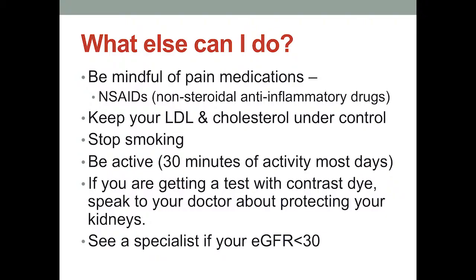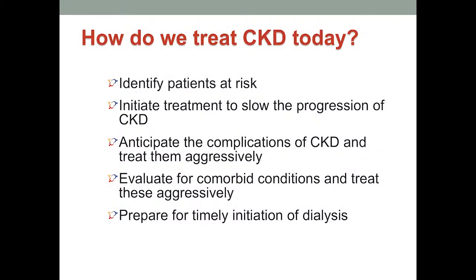If your kidney function is less than 30% — you would know this by your EGFR lab result, listed directly under your creatinine, which correlates roughly to your percentage of function — you should be followed by a specialist and not just a general practitioner. How do we treat chronic kidney disease? We treat complications, evaluate for comorbid conditions, and if that doesn't stop disease progression, we prepare for timely initiation of dialysis or transplant. That's all I have today. Thank you very much.